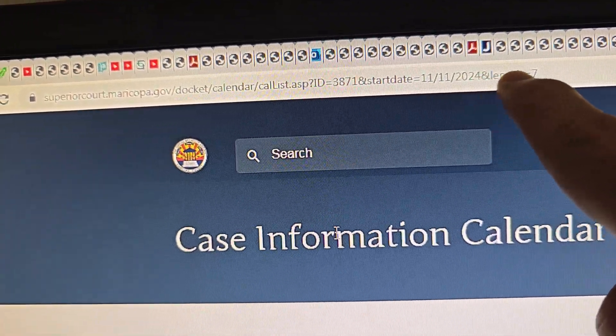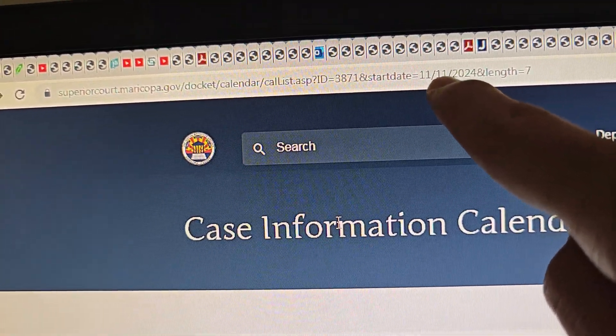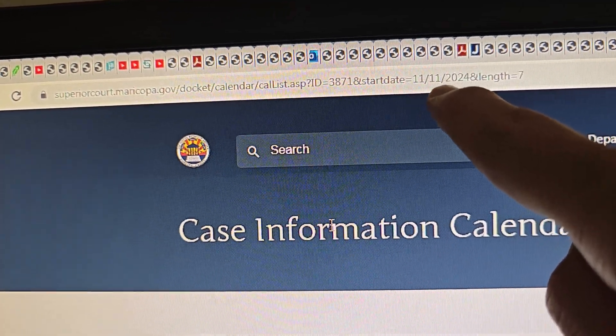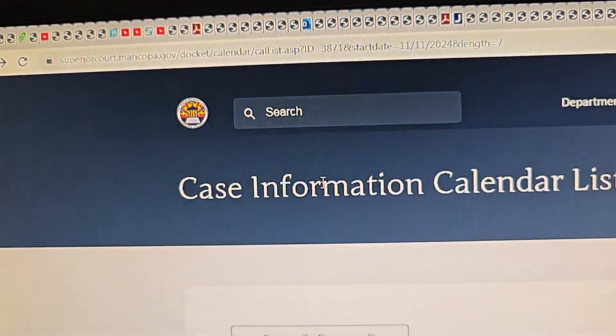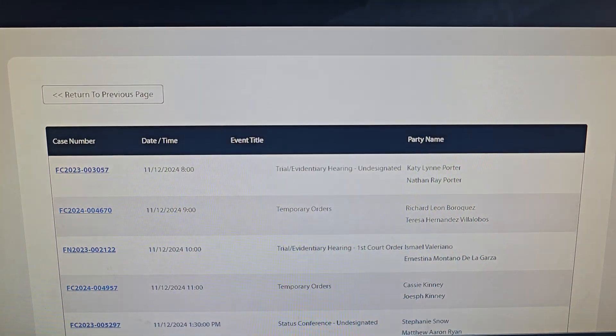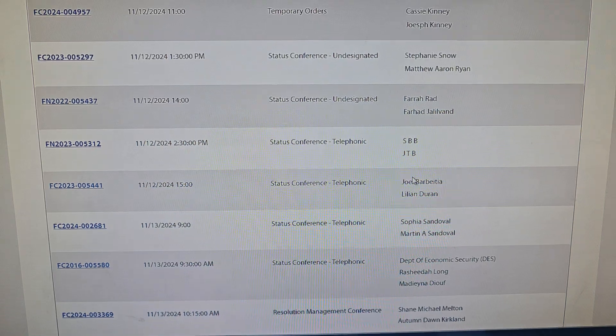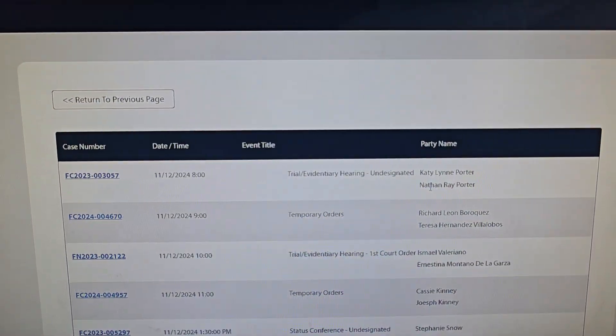Just change the date and keep the length as 7 for the week — just change the date to whatever your date for that week is, and it gives you all the case numbers. Hopefully that helps, and you can find the same cases and figure out what the judge is doing, if anything shady.